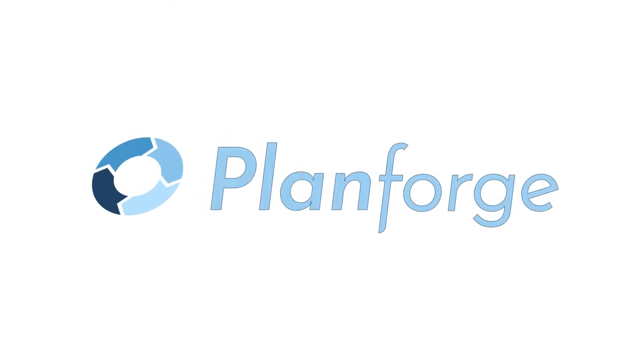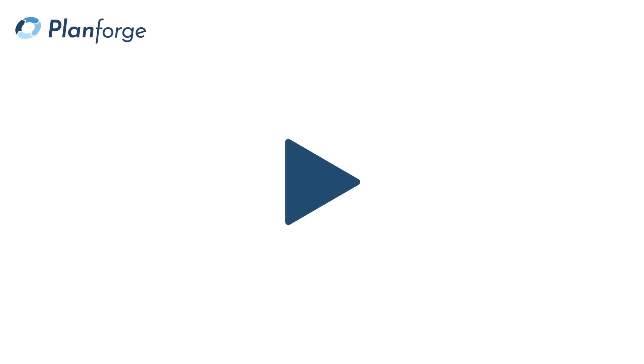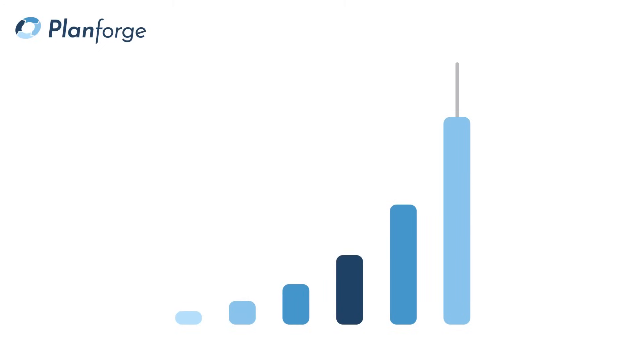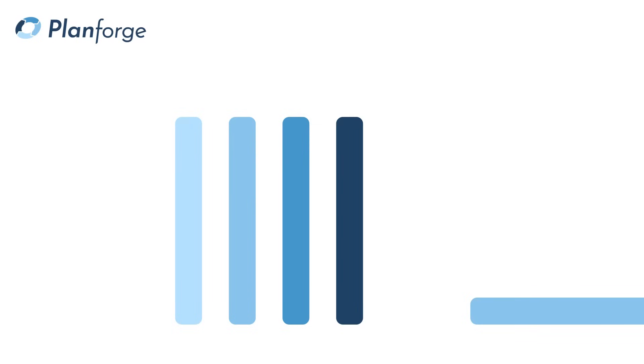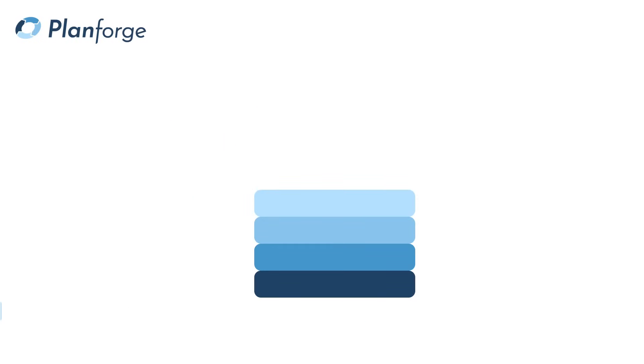Welcome to PlanForge, the leading project and portfolio management solution. Starting a project is no guarantee of success as there are many challenges, risks and unexpected changes along the way, but with the right tools you can stay in control.